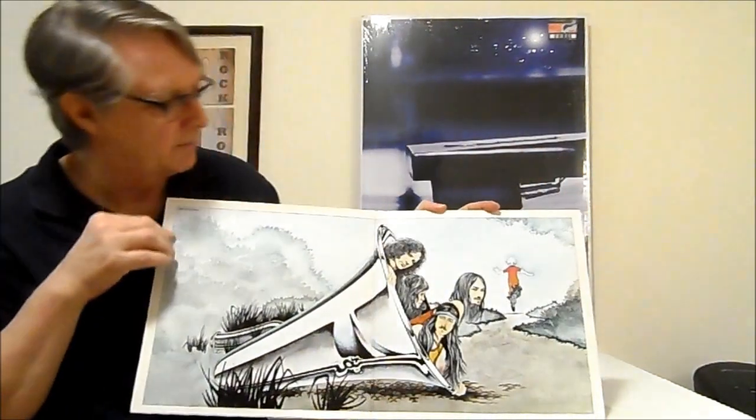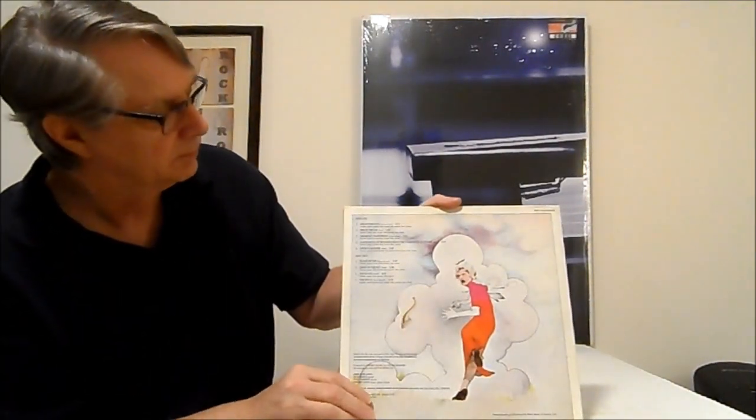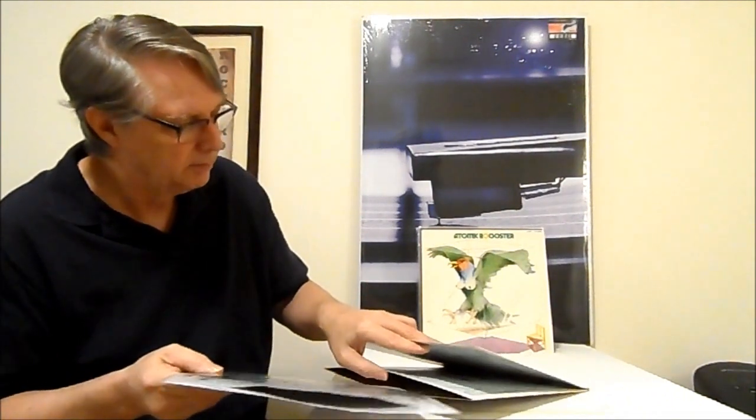Now here's In Hearing Of — another good Atomic Rooster record. This is another Canadian press original on the moth label, from 1971. Somebody did reissue this record a number of years back and I was thinking of picking it up, because this one is in really, really nice condition. But there was some reason I was thinking maybe I should try to get that reissue.